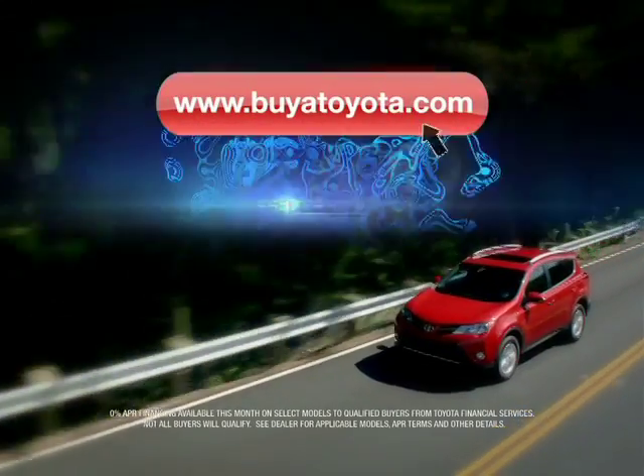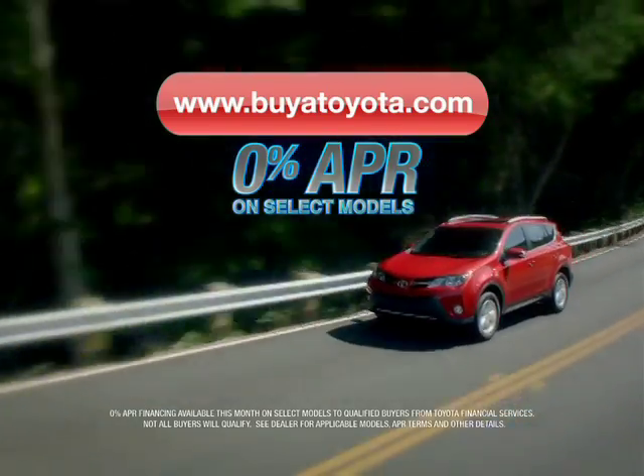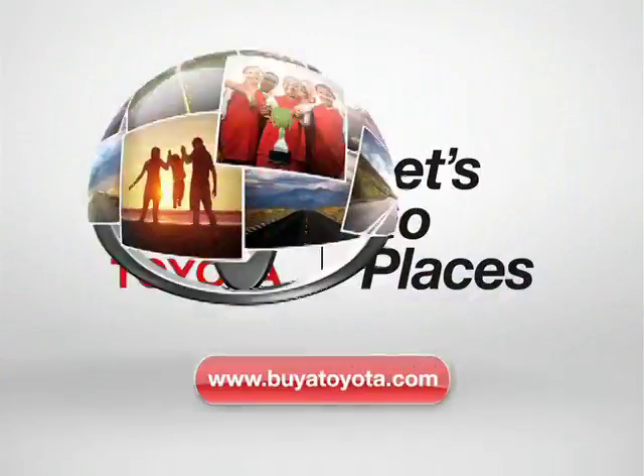Visit buyatoyota.com and find your new Toyota today. Toyota, let's go places.